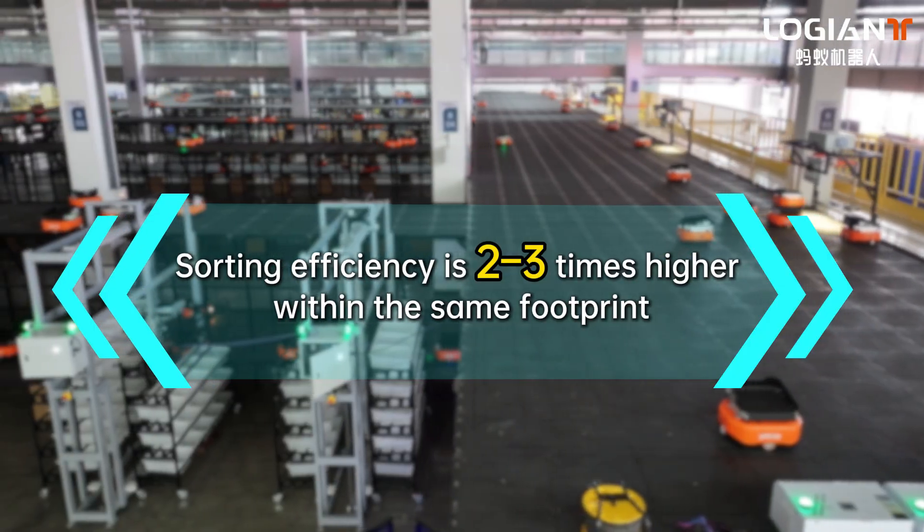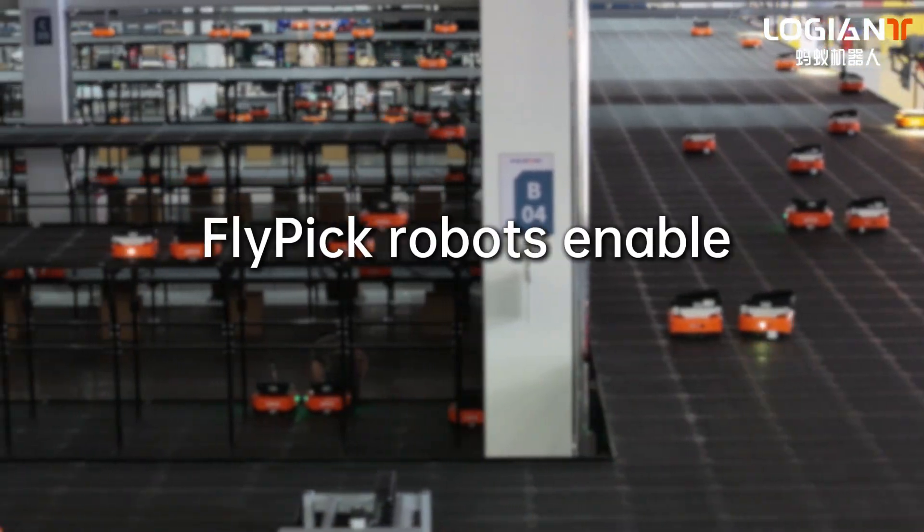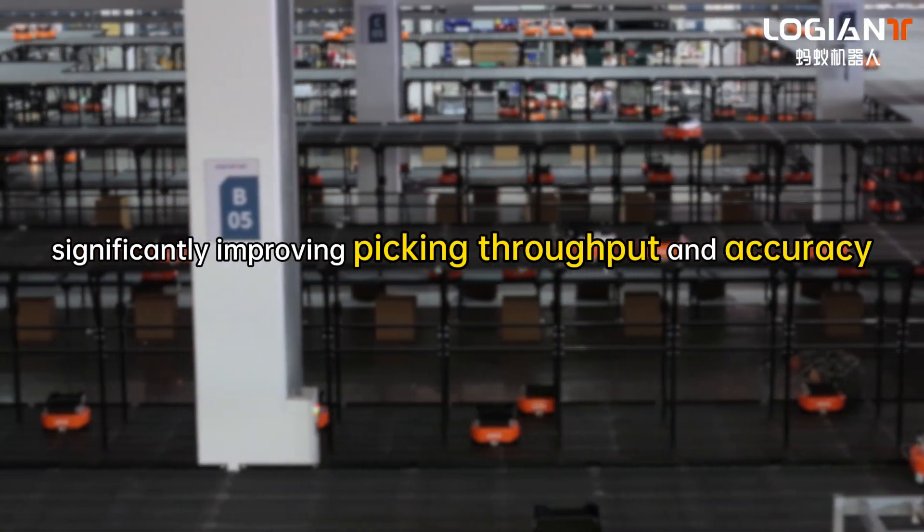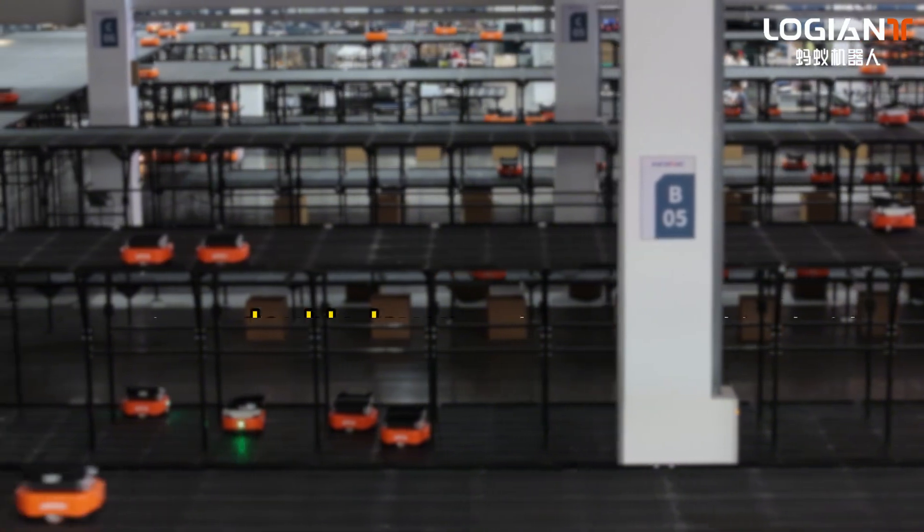Sorting efficiency is two to three times higher within the same footprint. Flypik robots enable continuous operation and flexible response, significantly improving picking throughput and accuracy.